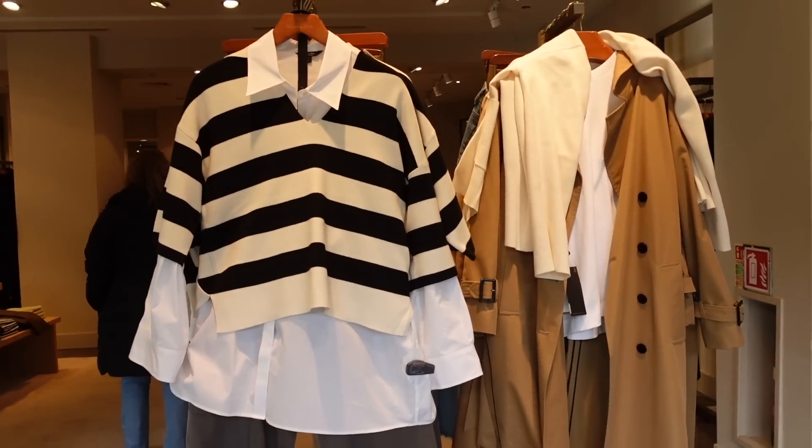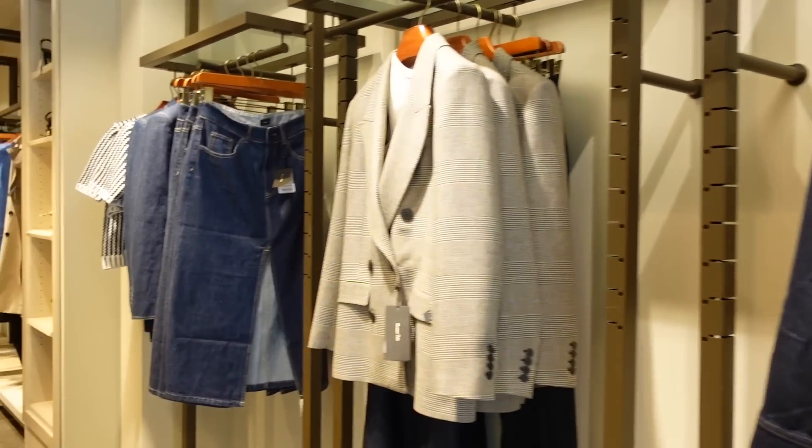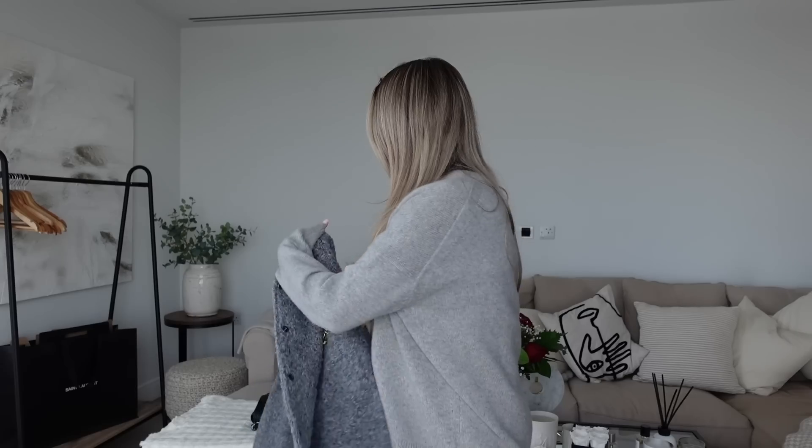It's going to be very impromptu compared to my other hauls but I'm just going to do it in the moment. Look how nice the styling in Massimo Dutti is — the quality is really good, though the prices are definitely higher than H&M and Zara. I literally just walked through the door. I went into Massimo Dutti very briefly, didn't like anything, walked out empty-handed.